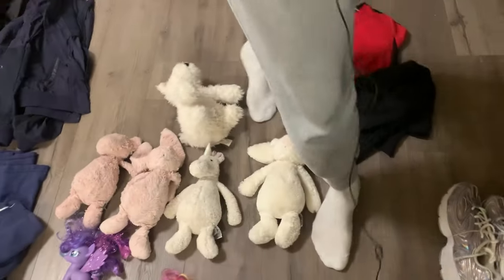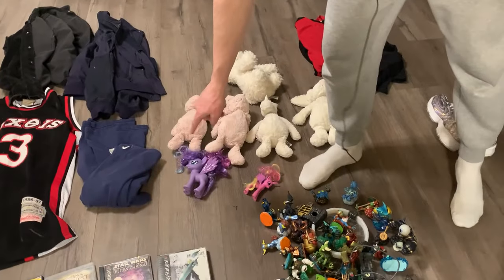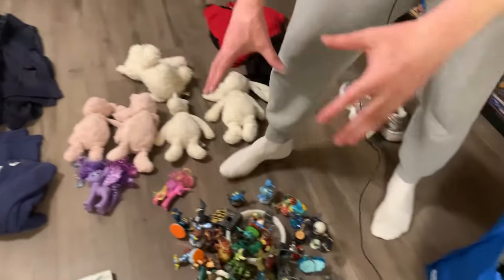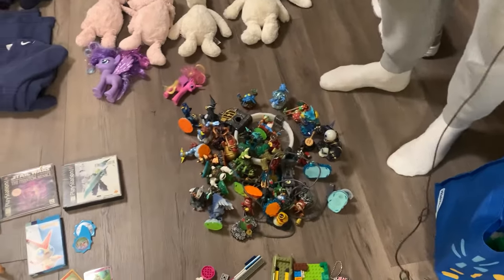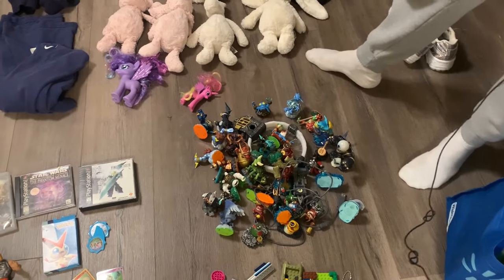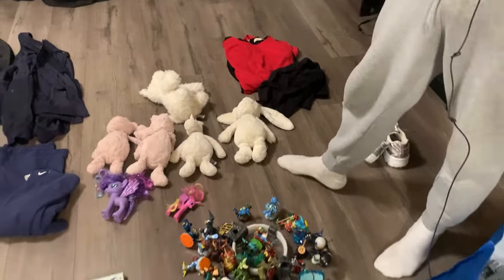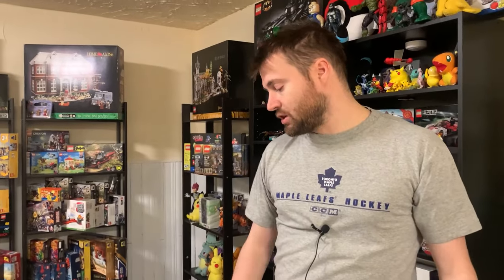We ended up finding two ponies - we always lot them up. Paying next to nothing for them, might as well grab them. One actually looks to sell for around $17 on eBay so I might list that one on its own. Then we grabbed this gigantic Skylanders lot - the bin was almost filled with Skylander stuff. Someone else was picking out Skylanders from the other end, which kind of sucked. But a lot this size should sell between $30-60 on eBay, so pretty happy about that.